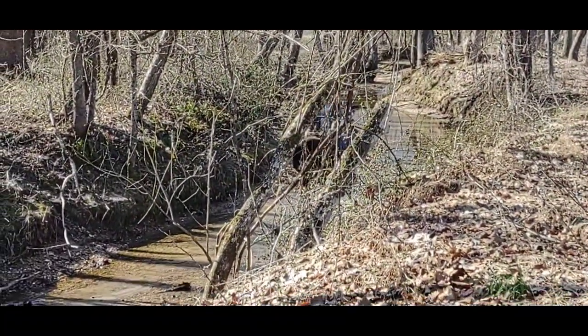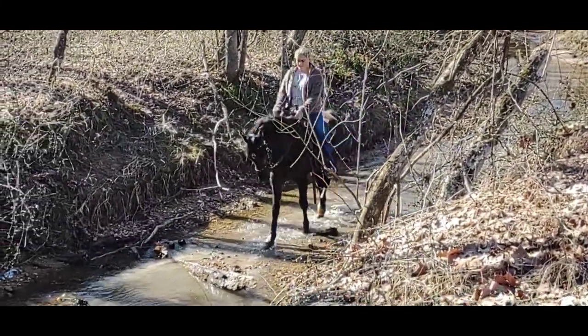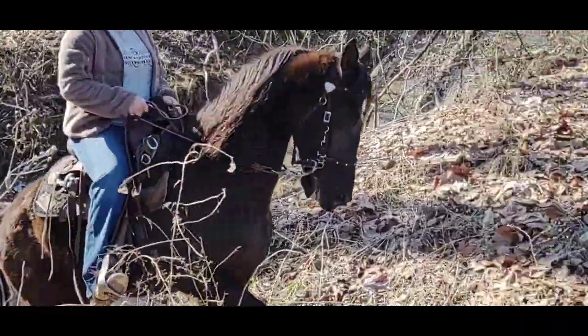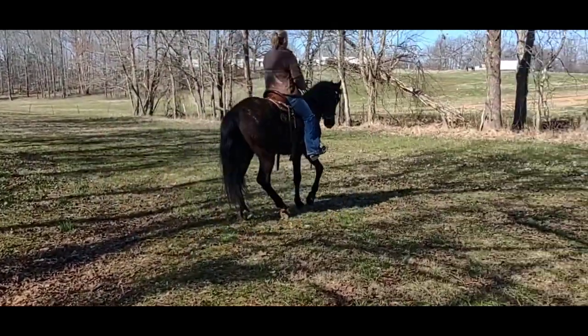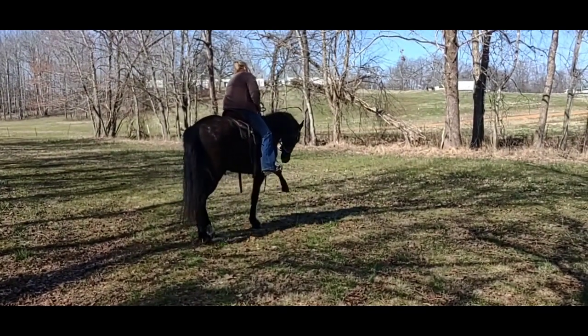He's doing so much better. I love seeing these guys come around. Sometimes you think, I just don't know that I can invest this much time in training on one, but then you watch them come around and become what they are, and you're so thankful you didn't give up. He sure does love petting and loving. Alright, we're going to take him over to the next creek and do a little more gating.